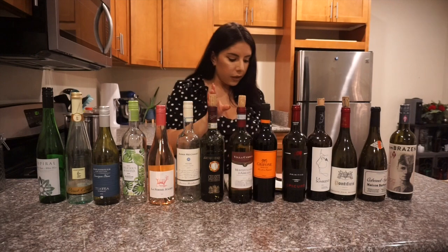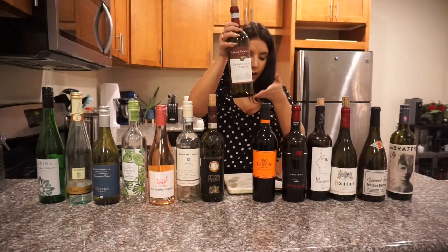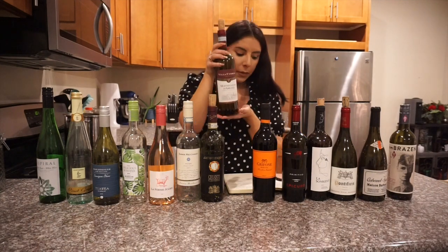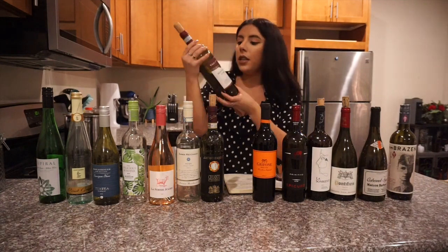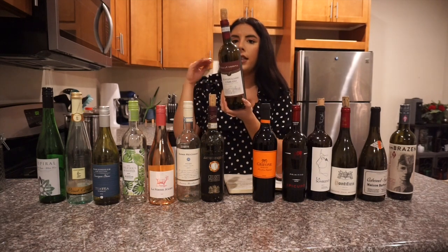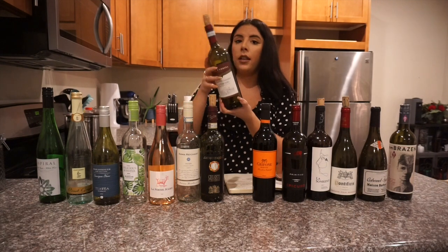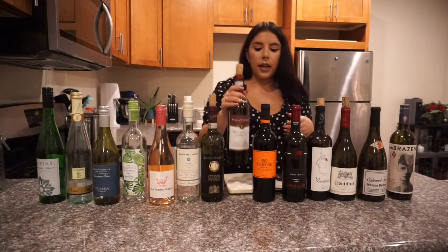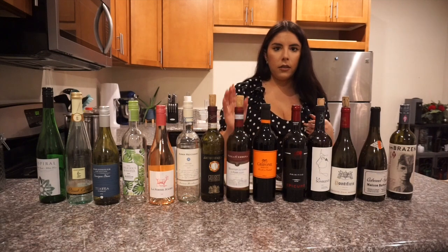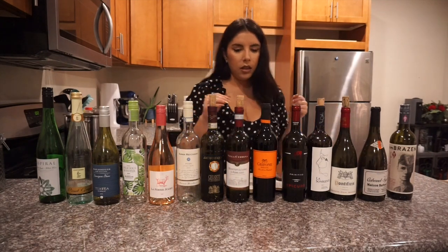This next Italian red is extremely smooth and balanced. It's great for pizza and pasta — it says so right on the bottle, and I totally agree because it has that smooth, complementary flavor. This one is 13% alcohol, and I still think it's in the under five dollar range.